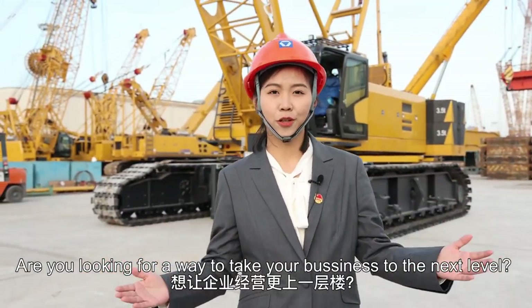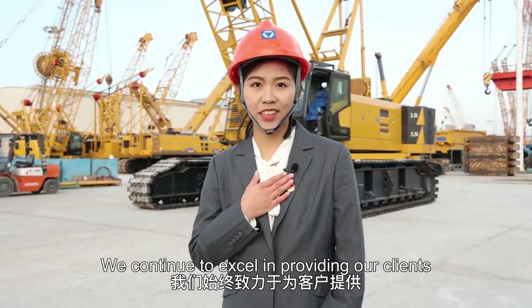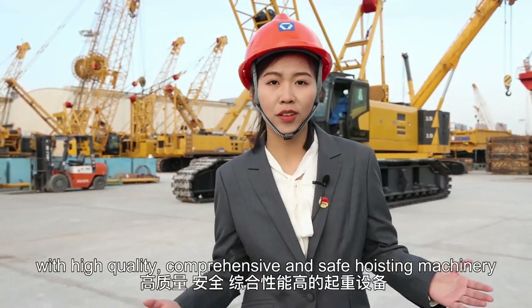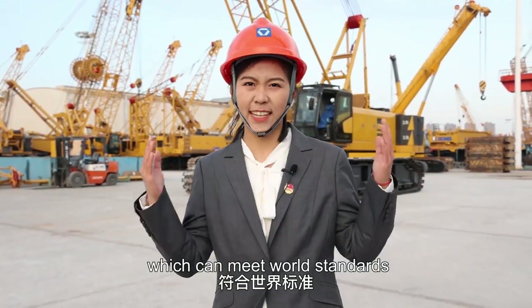Are you looking for a way to take your business to the next level? The XGC-100A is your solution. We continue to excel in providing our clients with high-quality, comprehensive, and safe hoisting machinery which can meet world-standard class.